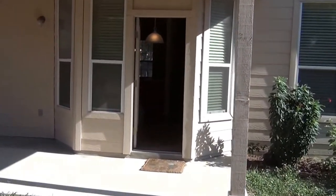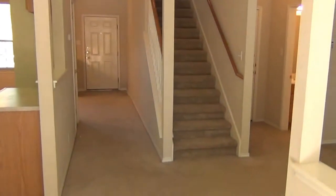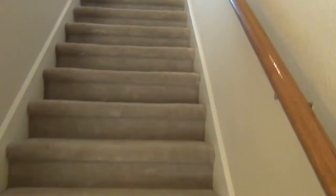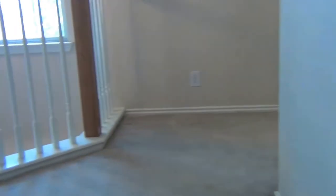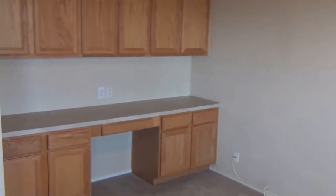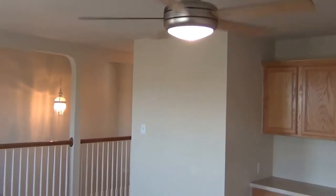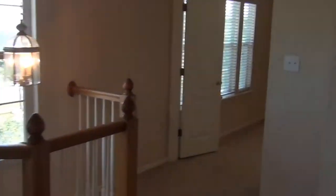We head back in and go upstairs to look at the bedrooms. They are all three upstairs and they do have walk-in closets. There's also a loft up here to the left. Over here to the loft area — a little office space here with built-in cabinets. This room also has a fan in it. A lot of light in here with these big windows.